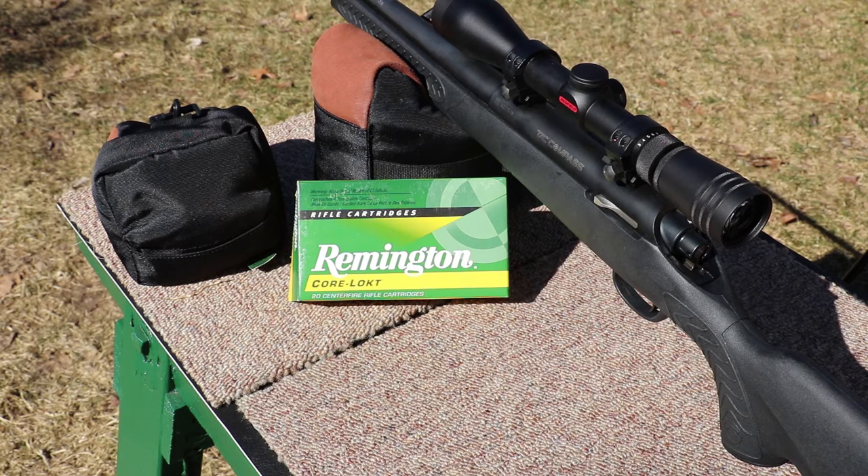Since 300 Win Mag is a little on the expensive side, we're keeping it to three shots. It's 60 degrees outside today — a beautiful day in February for shooting. We have a 3x9x40 Redfield Revolution scope on top of this rifle. I'll throw a link in the description to Optics Planet where I picked up the scope and scope rings.